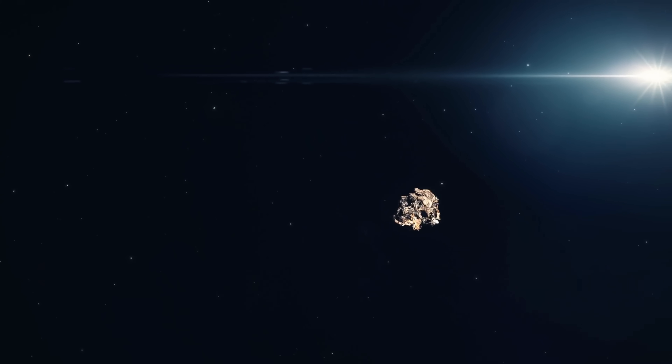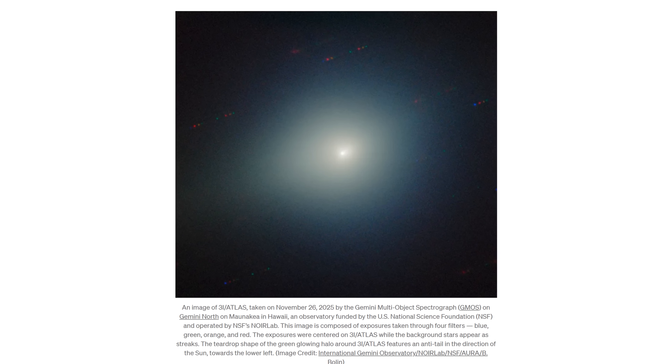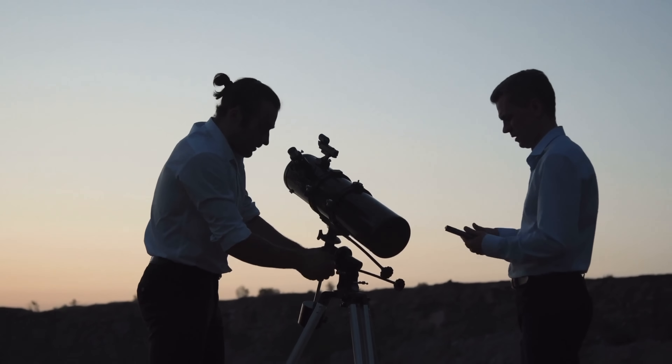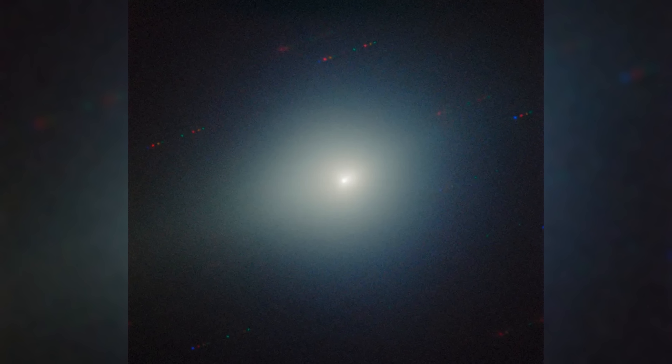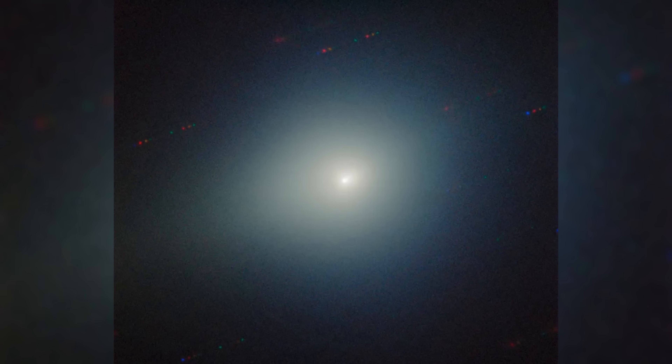For an interstellar visitor already steeped in intrigue, this sudden chromatic shift added a new layer of drama, forcing astronomers to ask not whether something had changed, but how much of the comet's hidden interior had just been exposed by the sun's relentless heat.